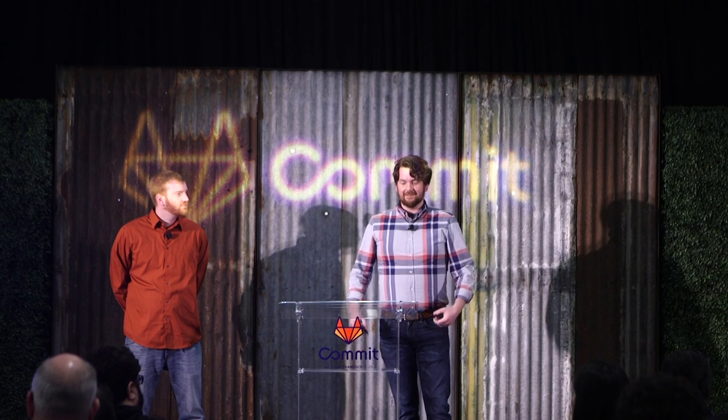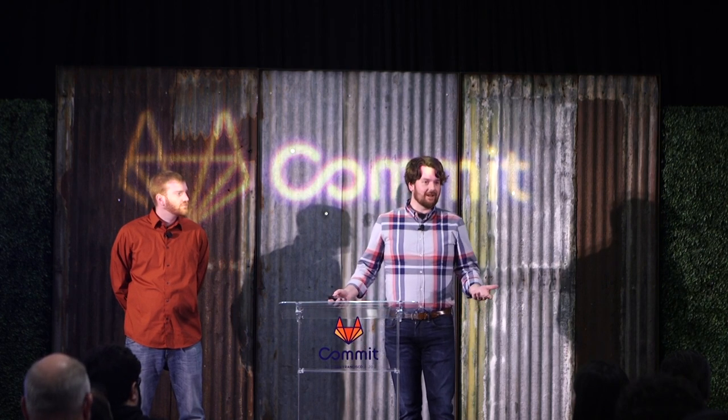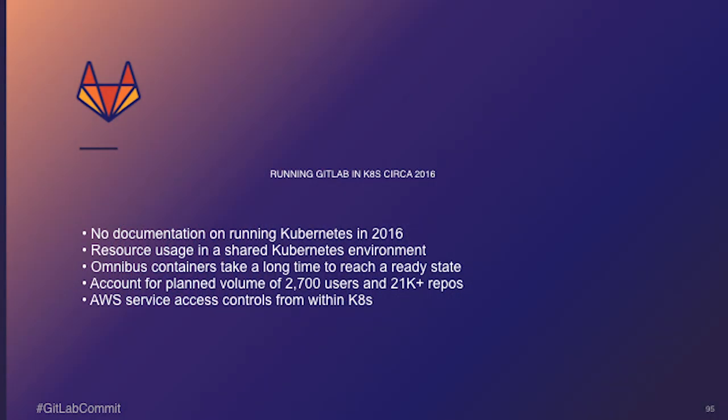Back then, nobody was doing that for SCM. Multiple people from other companies were looking at me like, 'you're doing what?' Back then there was no documentation on how to run GitLab in Kubernetes. You had all the little quirks of figuring out resource usage. There was only the omnibus container back then — Jason Plumb hadn't broken apart all the different parts of GitLab and created the Helm chart. So we had to deal with this container that had everything packaged in and try to pare it down to just the parts we needed.